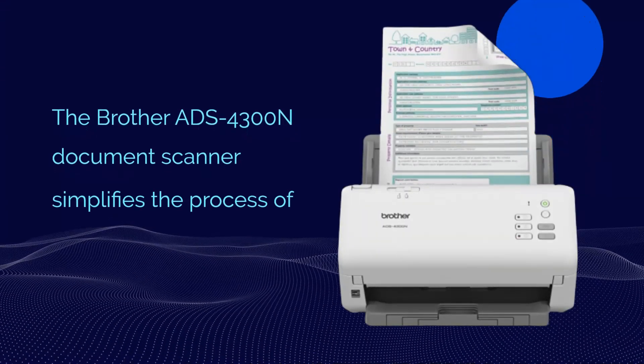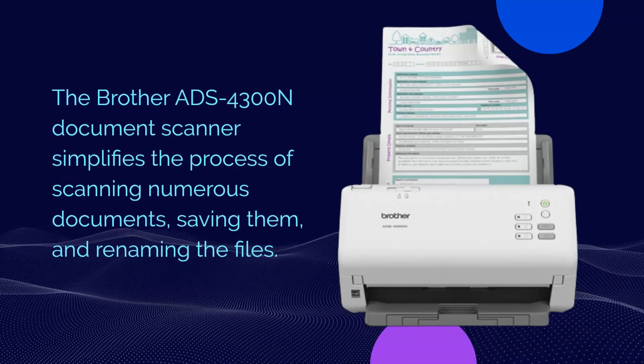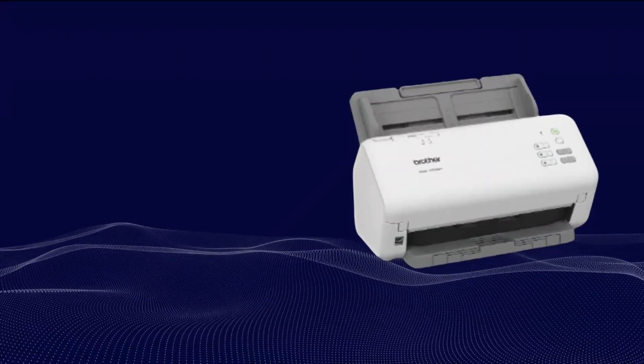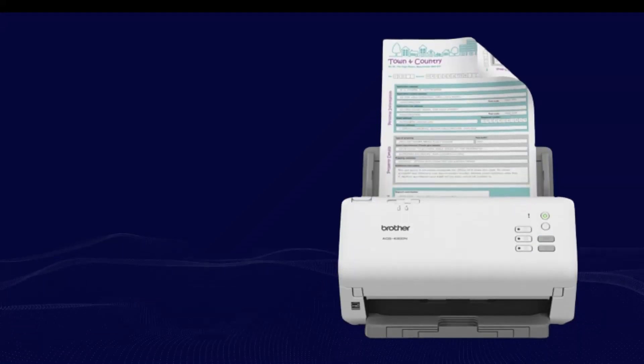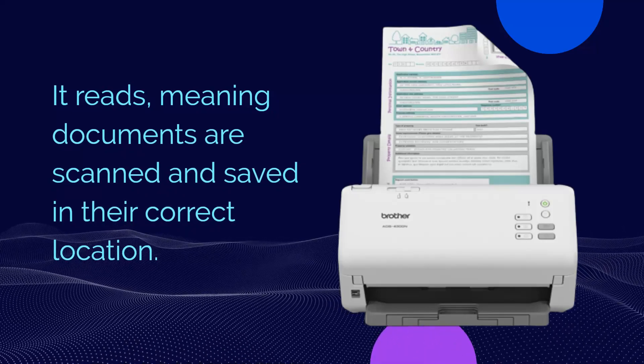The Brother ADS-4300N Document Scanner simplifies the process of scanning numerous documents, saving them, and renaming the files. The Barcode Utility streamlines document organization by sending each file to the desired network folder based on the barcodes it reads, ensuring documents are scanned and saved in their correct location.